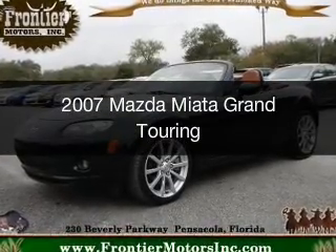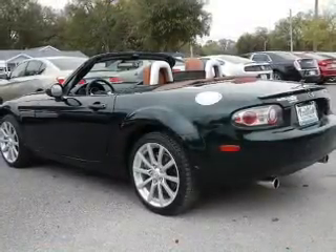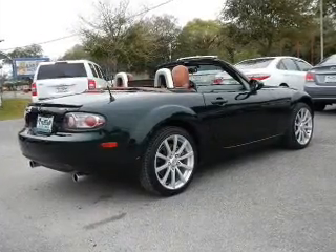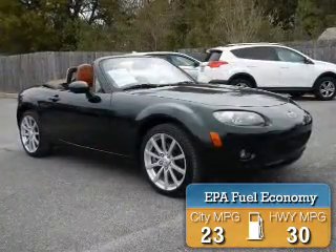This is a used 2007 Mazda Miata. It's powered by rear wheel drive, a 2 liter 4 cylinder engine, and a 6 speed automatic transmission. Great fuel efficiency saves you money by requiring fewer trips to the gas station.